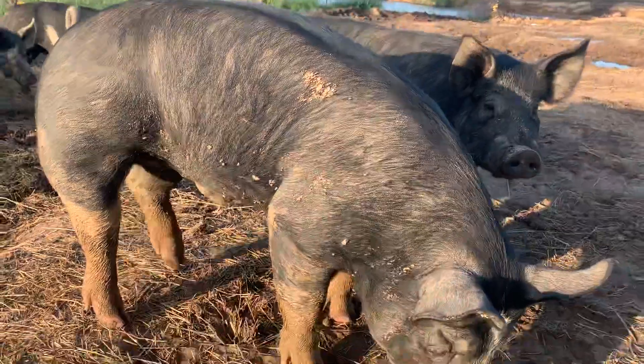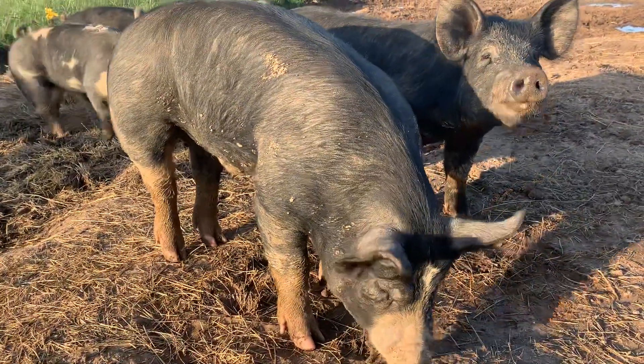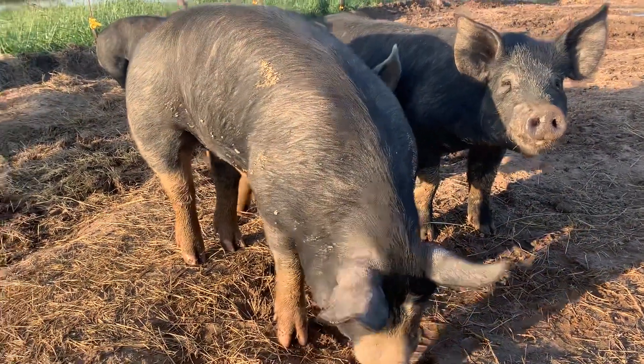He's a nice long boar. He's got some nice width on him.